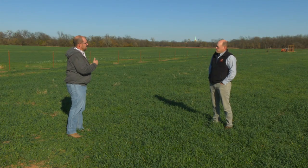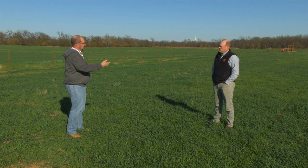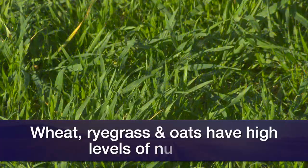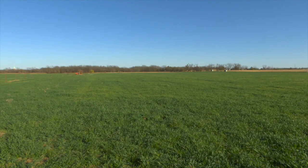How does a grass like wheat benefit a cow or another ruminant that you put out on this? Well, the biggest thing is that wheat is a cool-season annual grass, and cool-season annual grasses are at the pinnacle of nutritive value of grasses. In general, cool-season grasses have higher nutritive value than warm-season grasses, and annuals have higher nutritive value than perennials, so a cool-season annual like wheat is at the pinnacle.